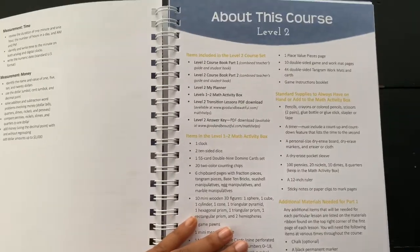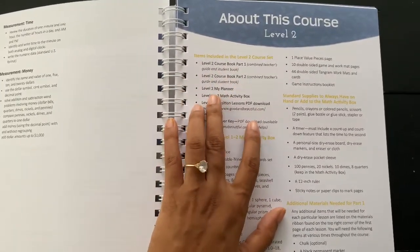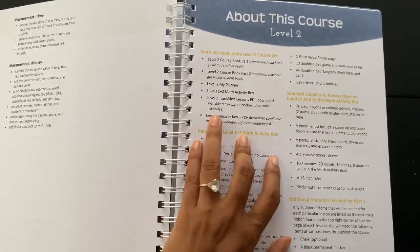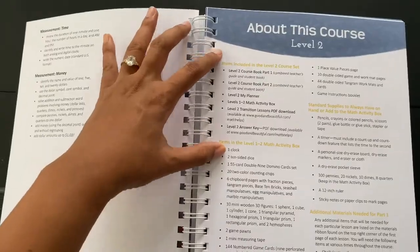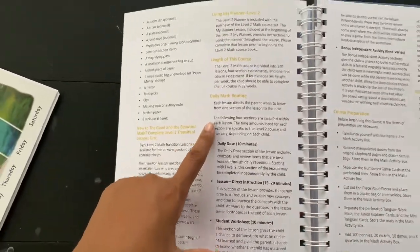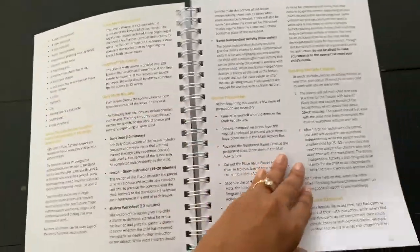Then we have 'About the Course' — Level 2 items included in the Level 2 course set, which I did get: Coursebook 1, Coursebook 2, the planner, the math activity box, and Level 2 transition lesson PDFs you can download. There's also a Level 2 answer key available to download. It's almost like a checklist to make sure you've got everything. Then it gives you a daily routine breakdown — everything is pretty much mapped out, which makes things a lot easier.